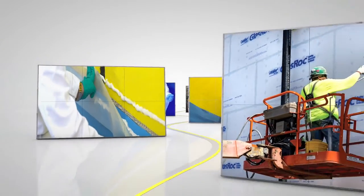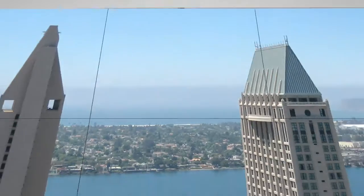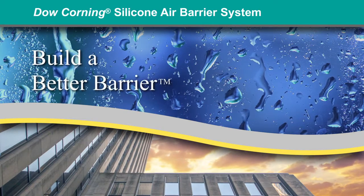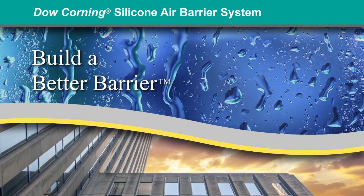Dow Corning, the company you've trusted for decades for innovative silicone sealing solutions, now offers the Dow Corning silicone air barrier system — the only water-based silicone air barrier complemented by a fully compatible system.